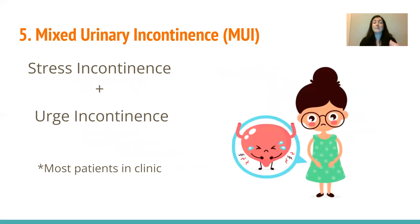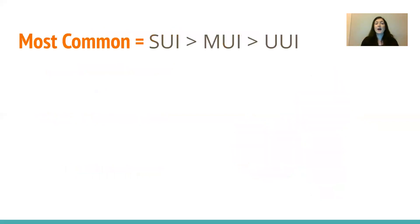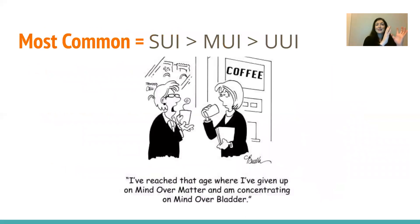Number five is basically just the mix of stress incontinence and urge incontinence — someone who gets that urge and can't quite make it to the bathroom, but also pees when they laugh. This is quite common. Stress incontinence is the most common, then mixed, then urge urinary incontinence. So many people who have urgency also have a little bit of stress incontinence mixed in.